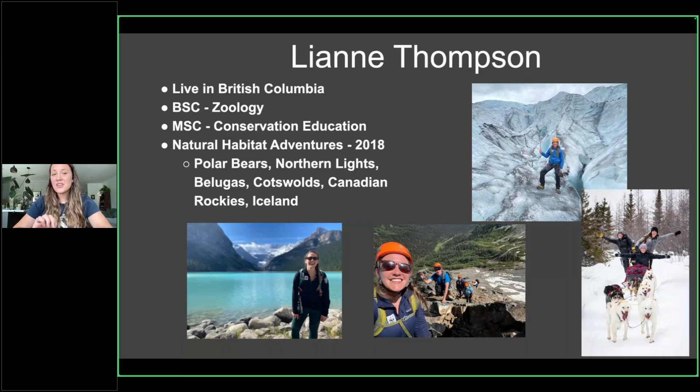I have a degree in zoology and a master's in conservation education, which basically gives me an excuse to be a super nerd and talk to people about the things I love — which just happens to be nature. I do live in British Columbia, just a couple of hours from where we're focusing, right along the Rocky Mountain National Parks.